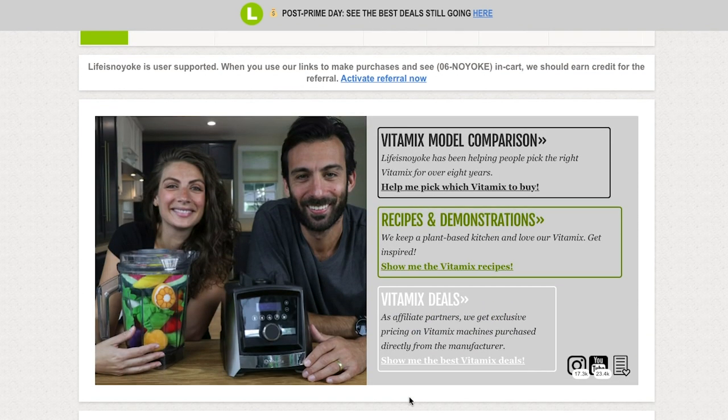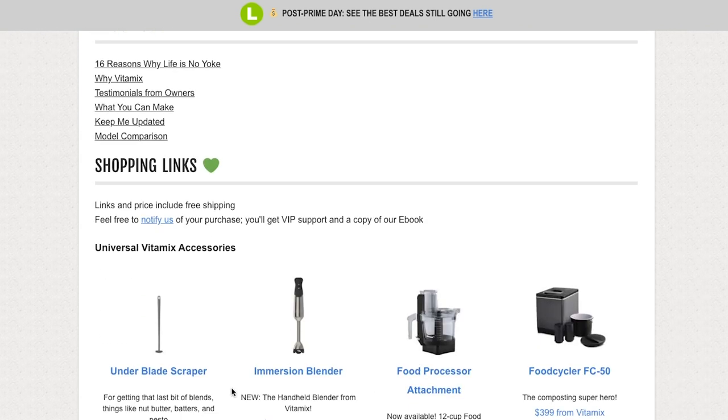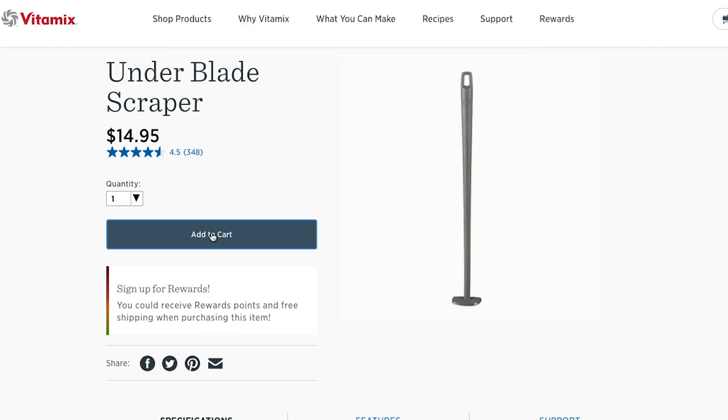We're going to set a 20-minute timer so we stay on track. Hopefully by the end of this video, we'll have cured your paralysis by analysis and helped you take the plunge. If we are the most helpful — that's the goal — and you want to support our small business, you can use our links to buy direct from Vitamix.